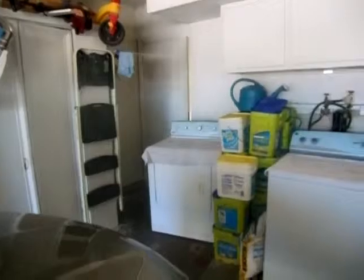The washer and dryer are out here, and there's also a door to the backyard. The water heater is also in good shape. Tile floor when we come into the kitchen — lots of cupboard space for storage.